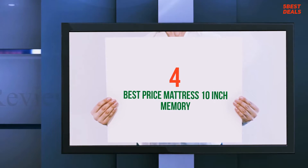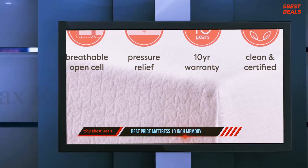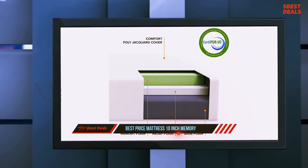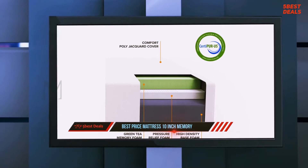At number 4: the Best Price Mattress 10-Inch Memory. The Pressure Relief Green Tea Memory Foam Mattress by Zynos is a bed-in-a-box foam mattress. The medium-soft foam mattress is designed to help relieve pressure throughout the night that would otherwise cause aches and pain.